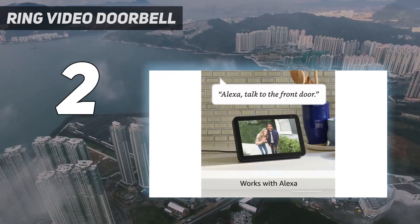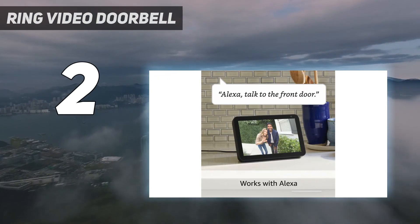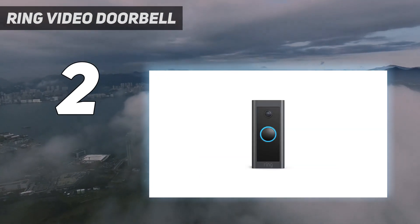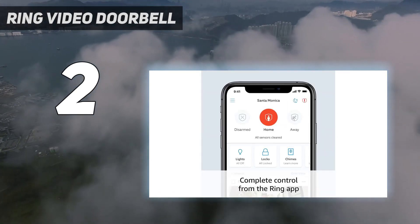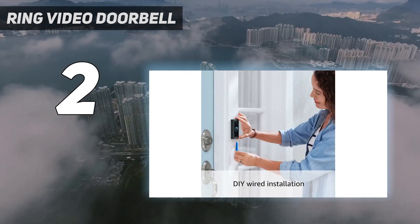However, while the doorbell offers Alexa integration, there's no support for Google Assistant or HomeKit. You'd need to subscribe to Ring Protect to review who was at the door if you missed the original alert. Still, it also offers other smart features such as setting zones, so you're only alerted about activity in those areas.